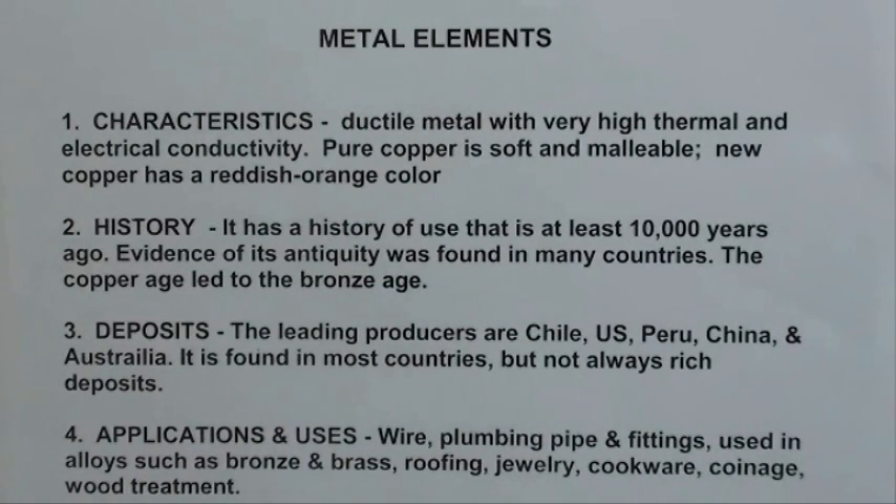As for some of the main deposits — it's found all over the world, it's rather common — but most of the deposits aren't worth mining. We have many, many years left of copper in the ground, and it's a very recyclable metal, valuable enough that most of it does get recycled. The leading producers are Chile, the US, Peru, China, and Australia.